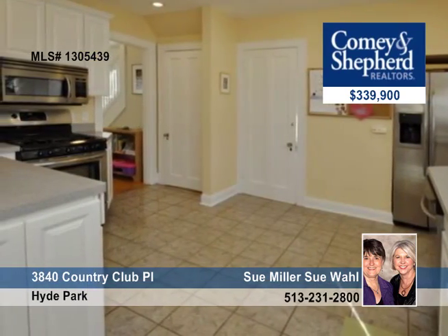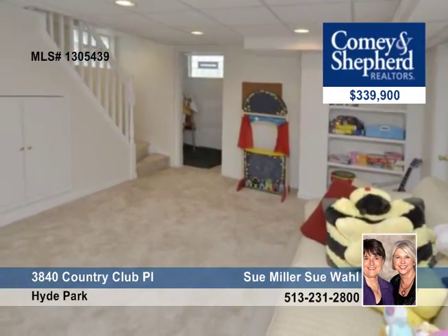The first floor laundry will come in handy, and there's a screened porch for warm weather enjoyment. The finished lower level is for all the toys. Wall and Miller have a tour ready and waiting — call today.